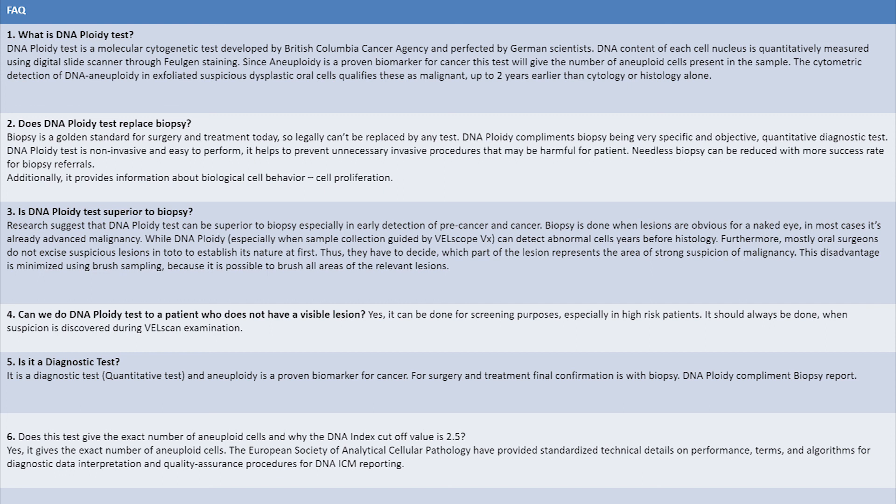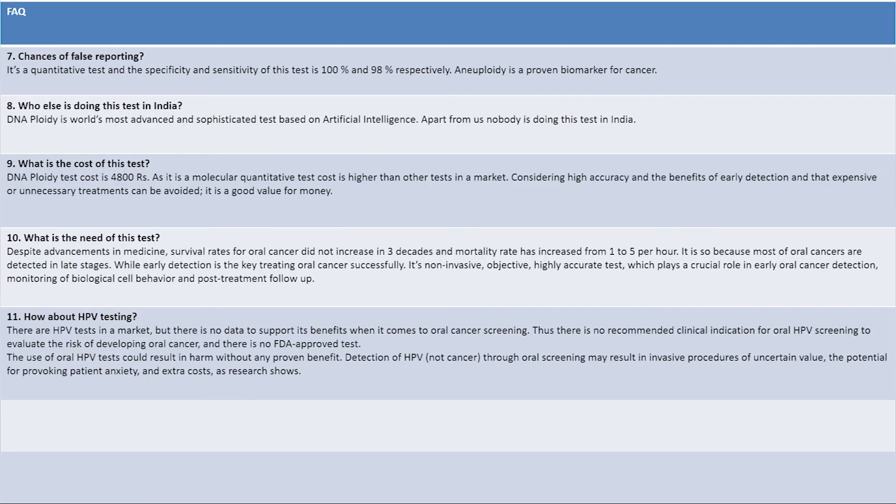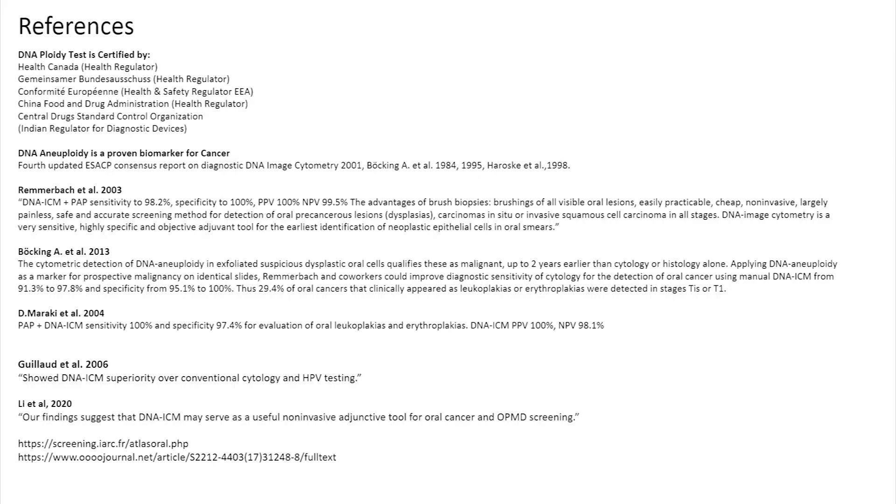DNA ploidy tests can be superior to biopsy, especially in early detection of pre-cancer and cancer, because it gives us information about the DNA content of the cell — hence it has more precision. There is no improvement in the mortality and morbidity rates in the last three decades with respect to oral cancers, and early detection shall help in changing this picture.